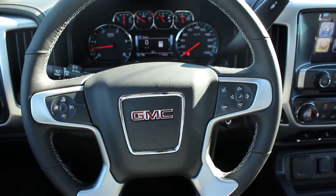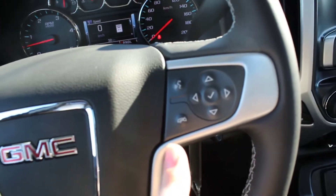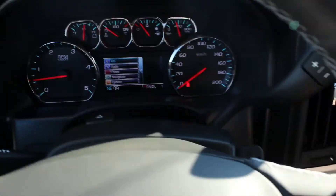On the inside, we've got a leather wrapped steering wheel, cruise control, steering wheel audio controls, and our information panel is controlled here.